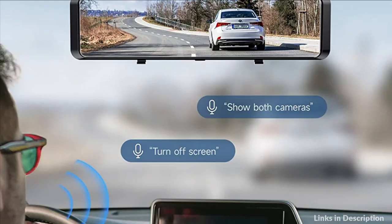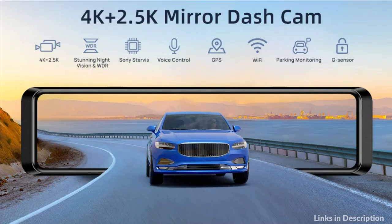So these are some of the best dash cams to buy in 2023. If you enjoyed our video, leave a like and subscribe to my channel for future updates.